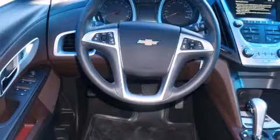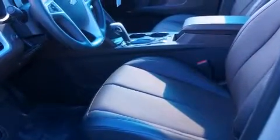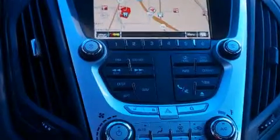Its top features include a rearview camera, heated seats, direct injection, roof rails, and a tire pressure monitoring system. The following features are also included: